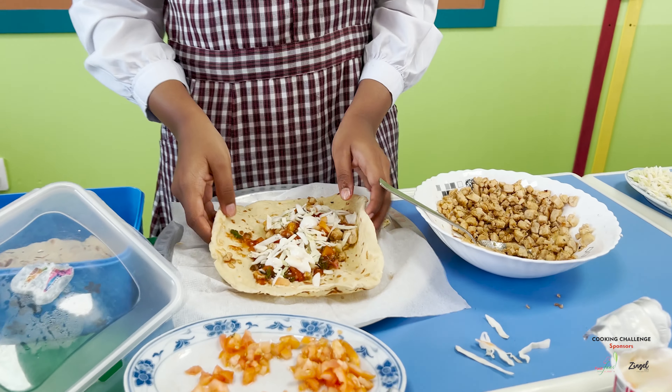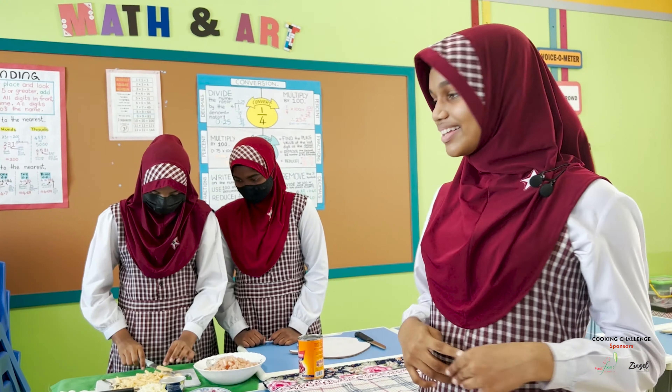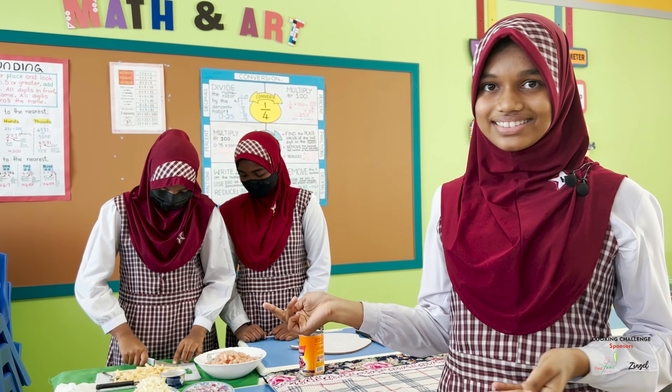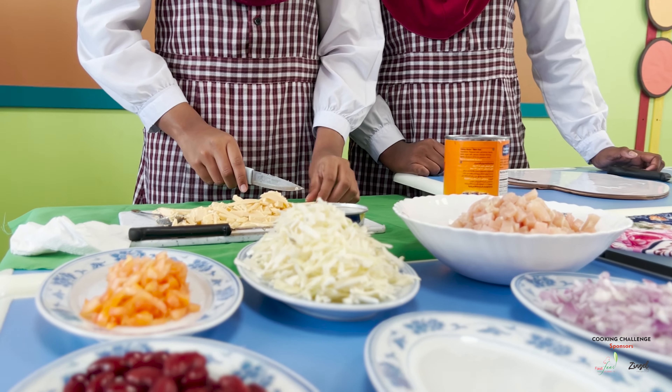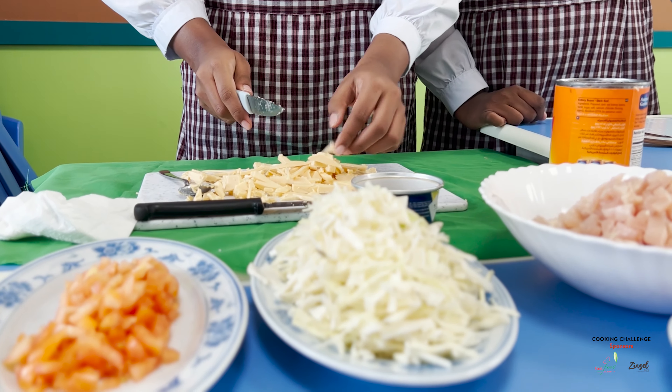So we are making the chicken burrito, which is our main dish for Mexico. Because we couldn't find a lot of ingredients, we had to substitute many things, including the chicken, which we substituted for ground beef, which is very expensive.